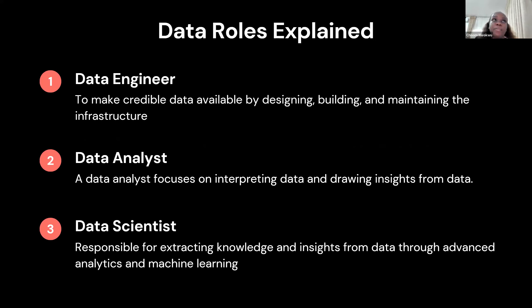I'll be explaining some data roles — we probably have a majority of data analysts in this room, data engineers and data scientists. A data engineer is someone that makes credible data available by designing and maintaining infrastructure. In simpler terms, a data engineer builds pipelines and maintains the systems feeding data into the business. I would call a data engineer someone who works mostly with big data at companies like Meta, Microsoft, or Google — just imagine how much data is stored in Google search.